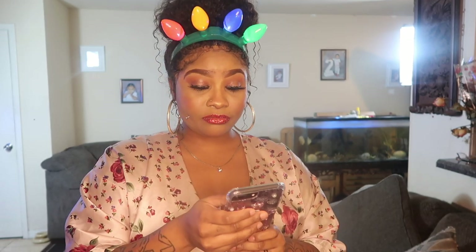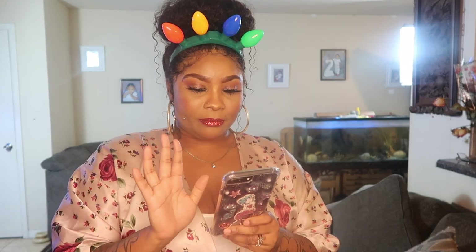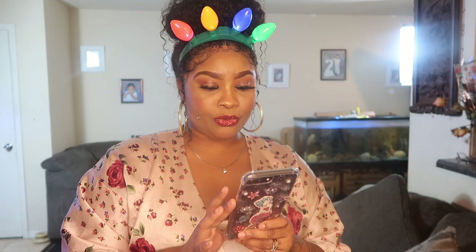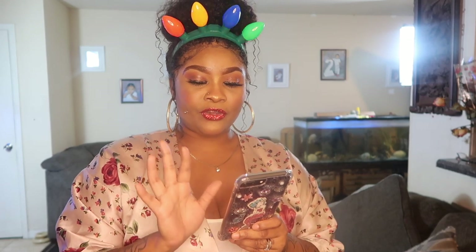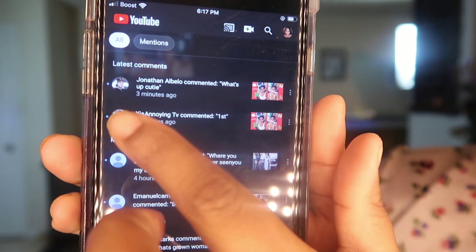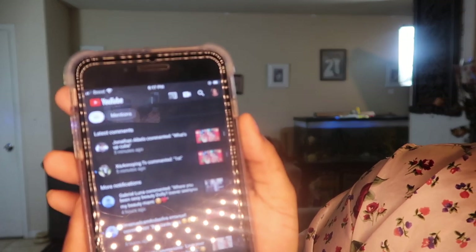I just uploaded the video on this makeup look and I'm going to shout out — X is Annoying TV. He said first, so I guess he was the first one to see my video. I also want to shout out Jonathan as well because he was the second person to see the video and comment.